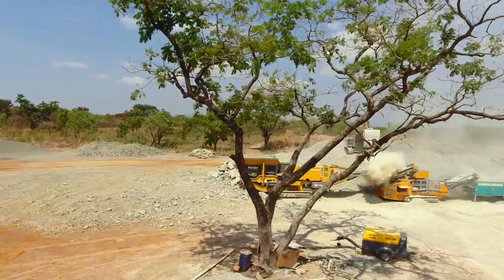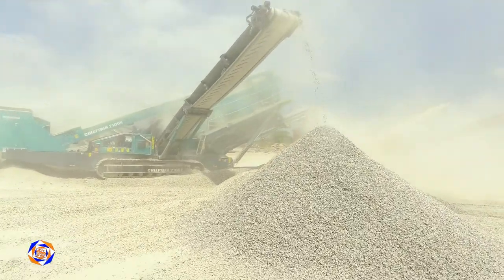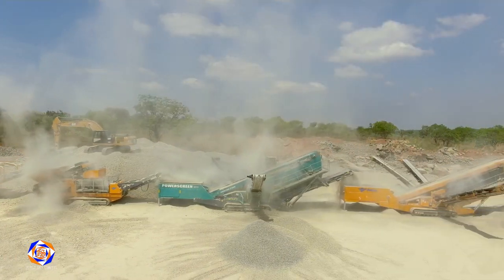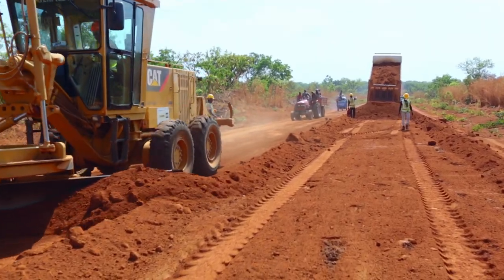We can get the 10mm from this machine, we get the 14, we get the oversize, which is the one inch and the three-quarter, which are for the kerachi projects.